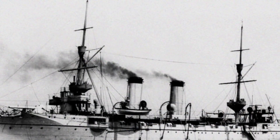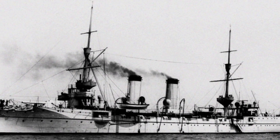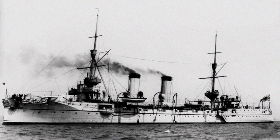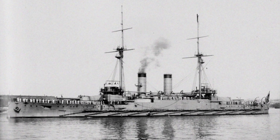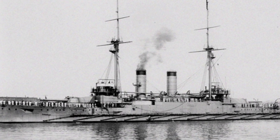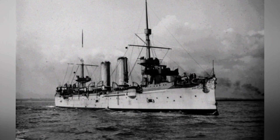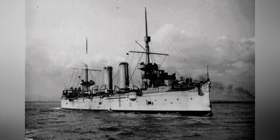In contrast, the Dingyuan, as one of the main forces of the Northern Fleet and its newest and fastest battleship, was commissioned in 1887. Its power system consisted of four cylindrical coal-fired boilers and two horizontal triple-expansion steam engines, with a maximum output of 5,500 horsepower. After force-draft ventilation, the output power was increased to 7,500 horsepower. Despite this, for a battleship with a displacement of 2,300 tons, it could only achieve a maximum speed of about 19 knots.